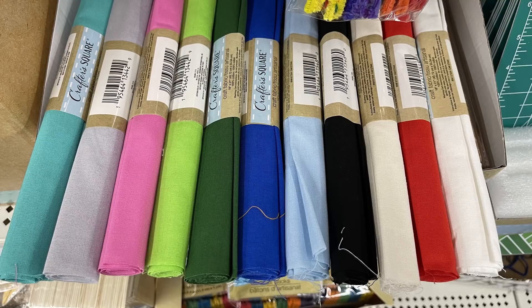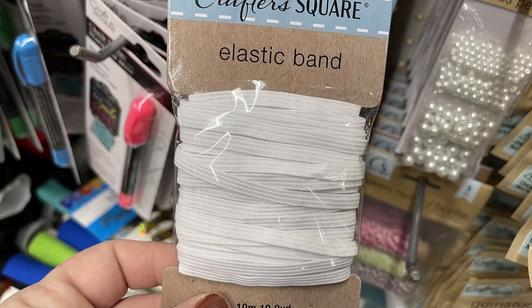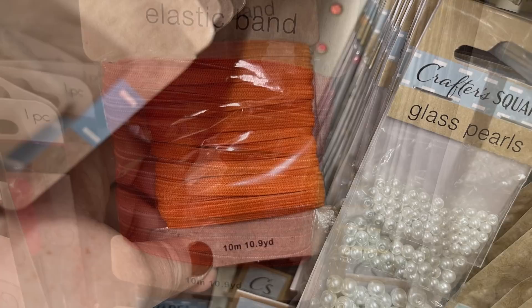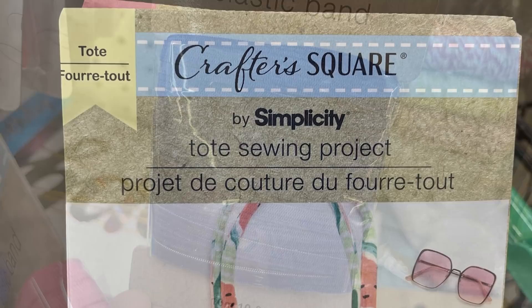They also had a bunch of these Crafter Square fabric pieces in light blue, gray, pink, lime green, dark green, two different colors of blue, black, red, beige, and white. Then they had these elastic bands — you get 10.9 yards — in gray, white, red, orange, pink, and blue. This is the first time I've seen elastic out at the Dollar Tree. They also had a few other pretty impressive sewing items this week, which was nice to see that they're starting to get some items in for people who like to sew and craft.